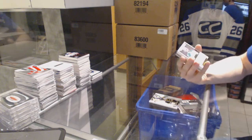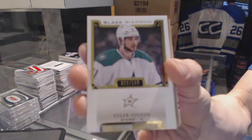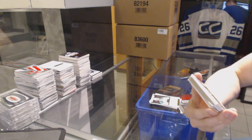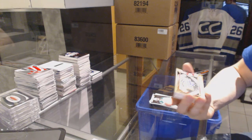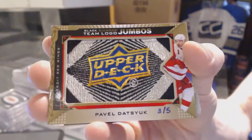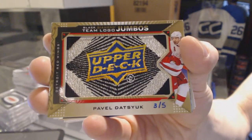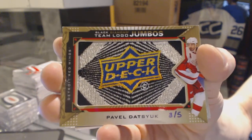Base card numbered to 199 for the Dallas Stars — Tyler Seguin. Oh nice — we've got a team logo jumbo gold, number 3 of 5, for the Detroit Red Wings — Pavel Datsyuk.